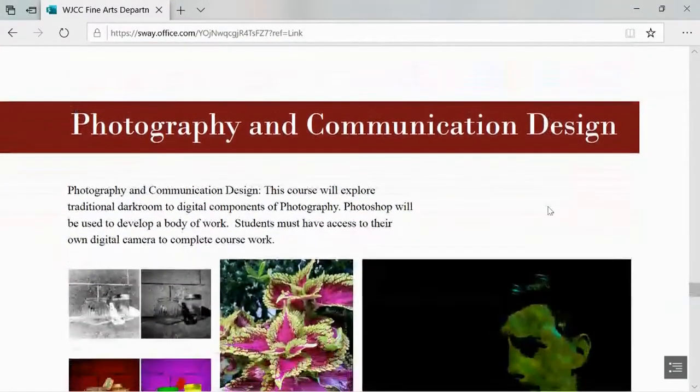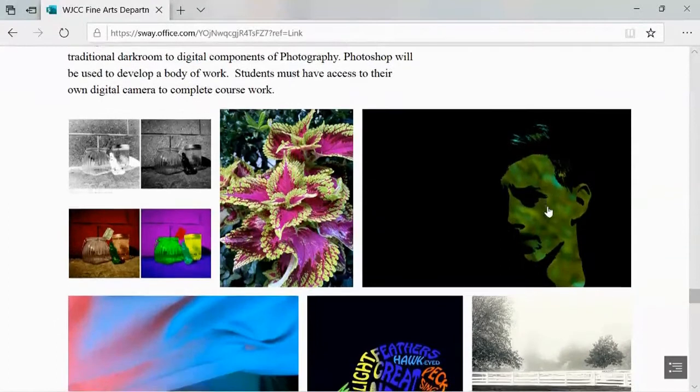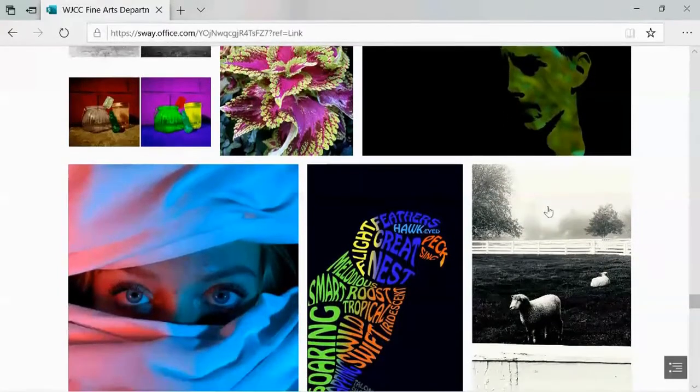Photography and Communication Design explores traditional darkroom and digital components of photography. Photoshop will be used to develop a body of work, and students should have their own digital camera in order to complete coursework.